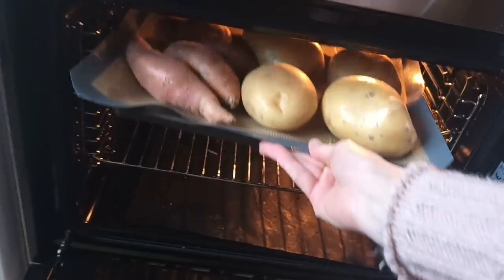Tip number three is to cook your starches in bulk. Cook them in advance and always have them in the fridge ready to grab when you need to make a meal. These big potatoes take quite a while to oven bake, so just do them all in one go and keep them for the next few days in the fridge.